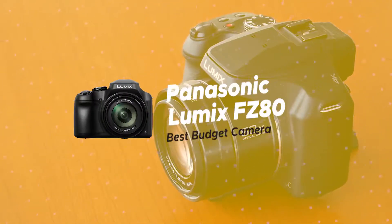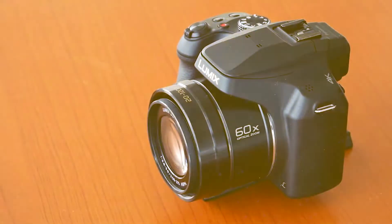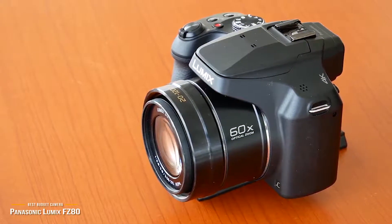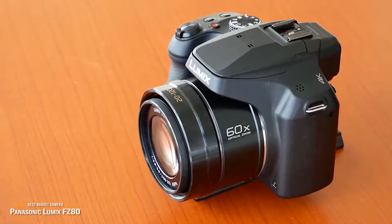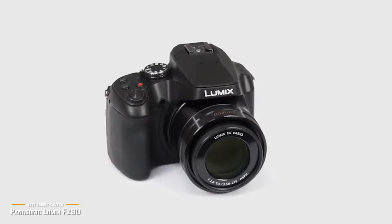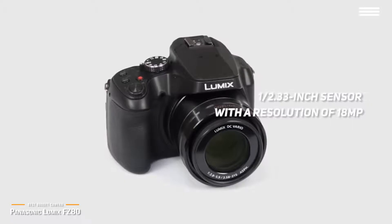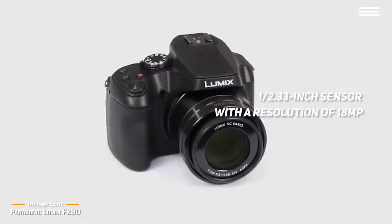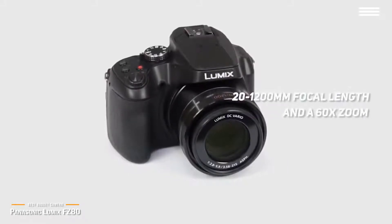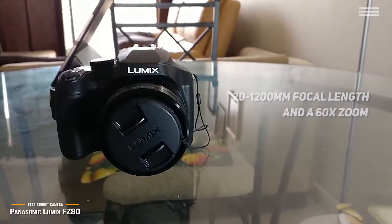We'll start with the Panasonic Lumix FZ80, our choice for best budget 4K camera. The Panasonic Lumix FZ80 lists for around $400 and gives you plenty of core features such as 4K video, 60x ultra zoom, and an 18MP image sensor. It's a super zoom bridge camera for photographers on a budget, featuring a small 1/2.33-inch sensor with a resolution of 18MP. A massive lens system delivers a focal length range between 20 and 1200mm and a whopping 60x zoom. Using the digital zoom, you can take photos with the focal length equivalent of 4800mm.